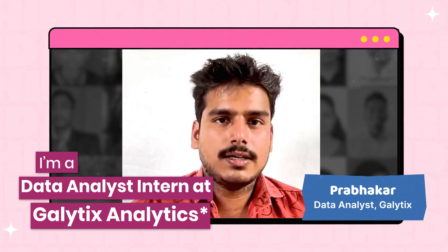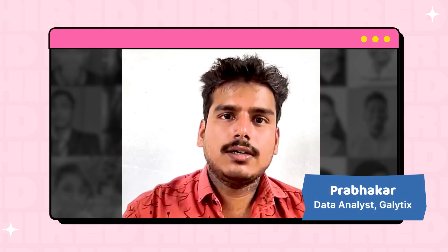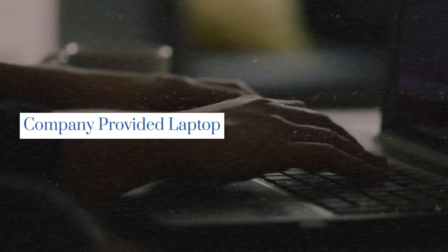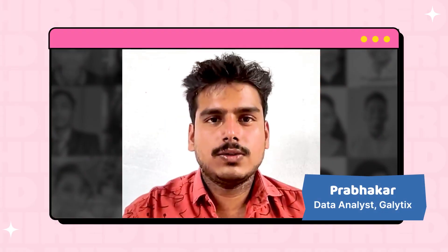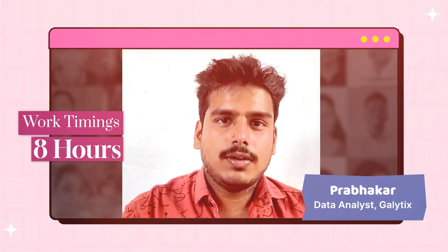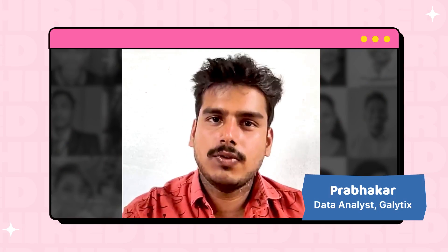I'm a data analyst intern at Galetics and my job role is mainly working on Excel, accessing the data and cleaning the data. The company provided a laptop and I am working on that only. Work timings are eight hours plus one hour lunch, and the timings and workflow are good.